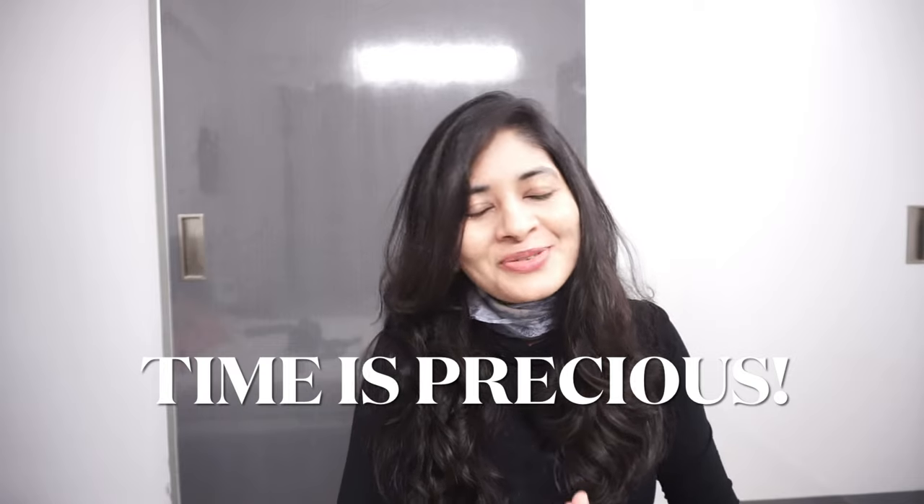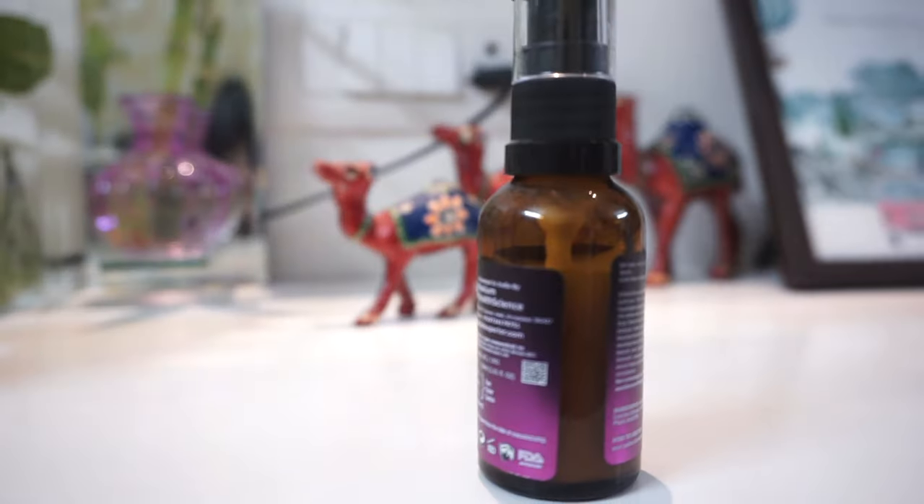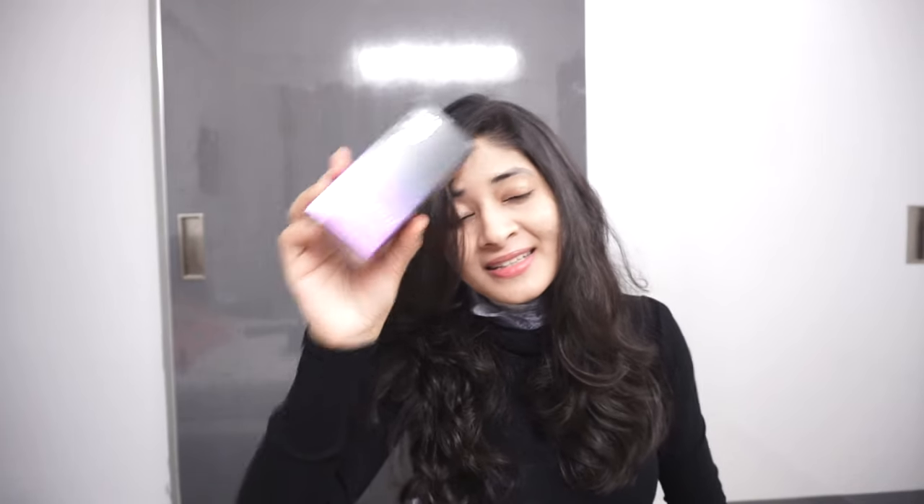Without further ado, let's get started with today's video. We'll be reviewing Eclat's Superior Fade Out Pigment Curving Serum and yes, this is my honest and unbiased opinion on it. I also think you should watch the full video instead of skipping it.